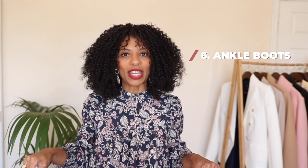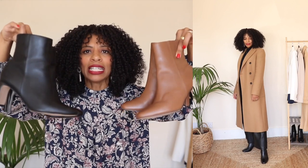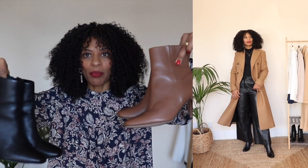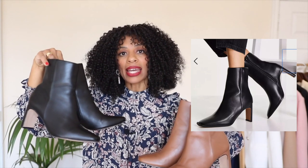Moving on to a category that probably needs no introduction if you know me or follow me on Instagram — and that is the heeled ankle boot. You'll often see me wearing these in black as well as in tan or camel. I love a heeled ankle boot because they are so sleek, so minimal, and so classic — you just cannot go wrong with them. That's why I have the exact same pair of boots in two shades. These are from Dune. I also saw a similar pair at ASOS for 32 pounds, which I'll link and insert on screen.